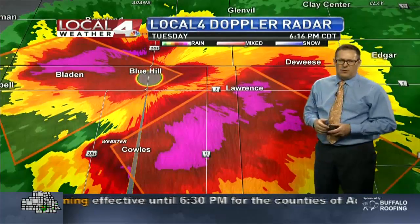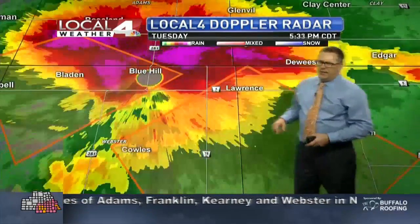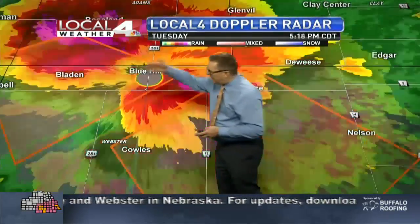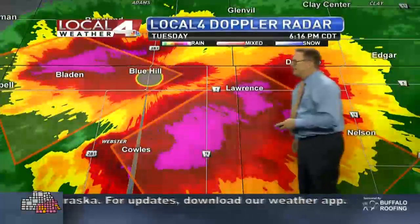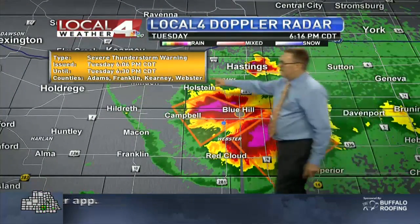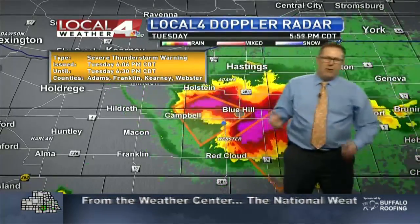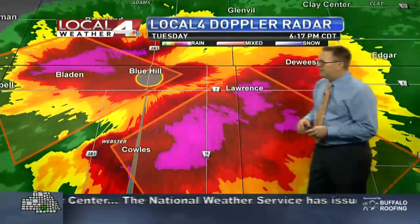We have severe thunderstorm warnings continuing for part of Nuckolls County, as well as Webster County, and back up to the north around the southwestern sections of Adams County as well. Looking at Webster, Kearney, Franklin, and Adams Counties — those warnings are until 6:30, so until the bottom of the hour, about another 12 minutes or so.